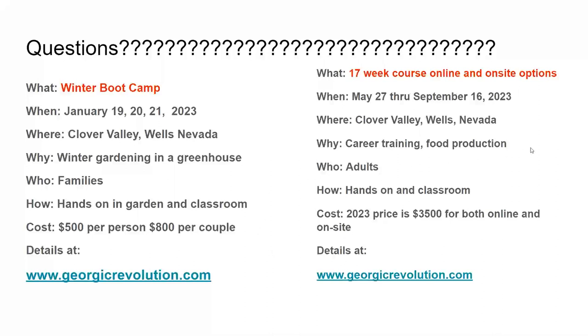My 17-week course website is updated and we're taking applications for students to spend 17 weeks here on-site. I've had adults with families and careers who couldn't leave for 17 weeks, so I created an online option where you can Zoom into our classes and do your hands-on work in your own gardens at home. If you have questions tonight, put them in the chat or unmute yourself.